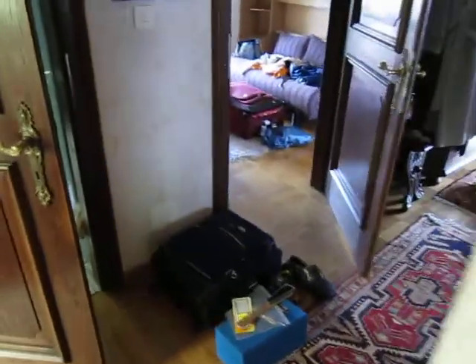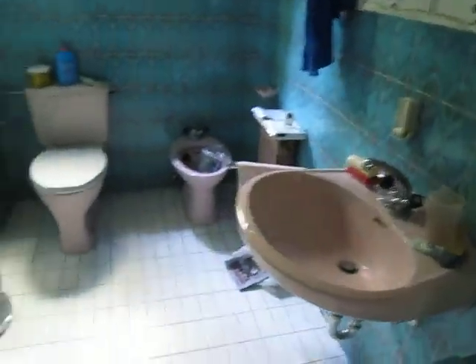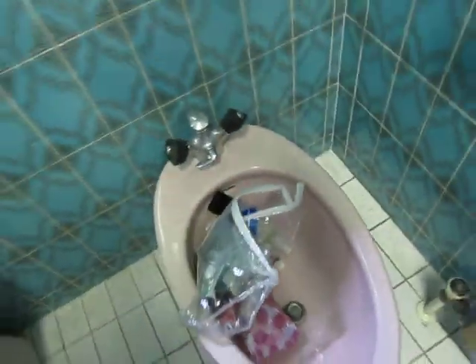Great grandma, I think. Here's everybody's favorite — the bathroom. And if you get the chance, here's the bidet. Good luck.